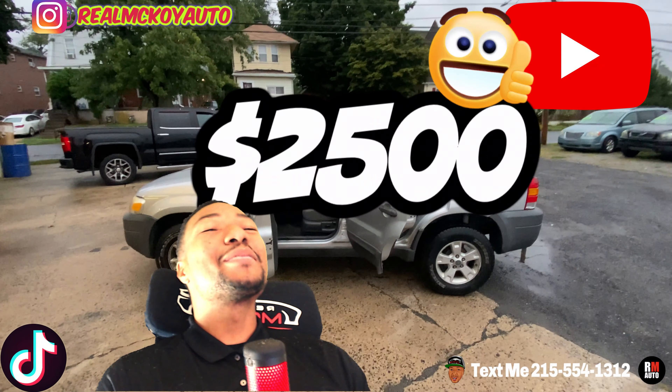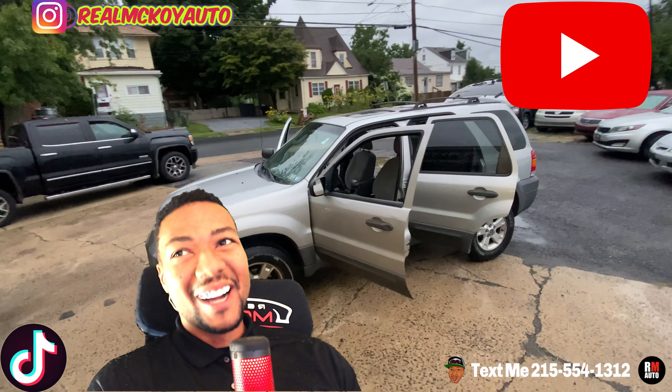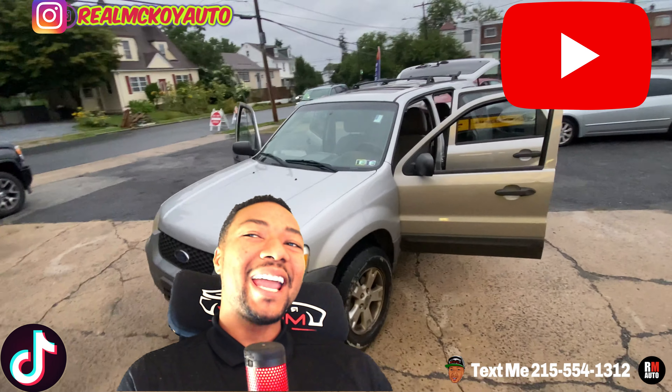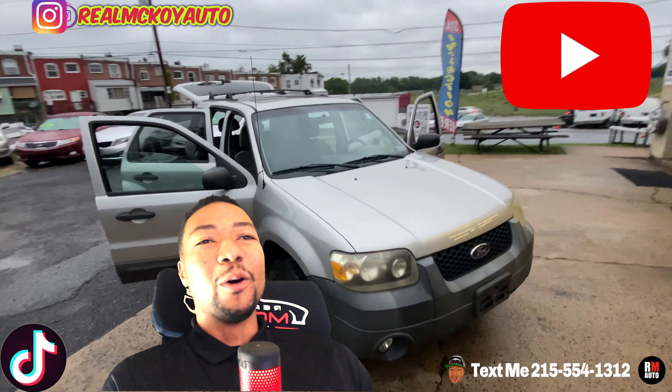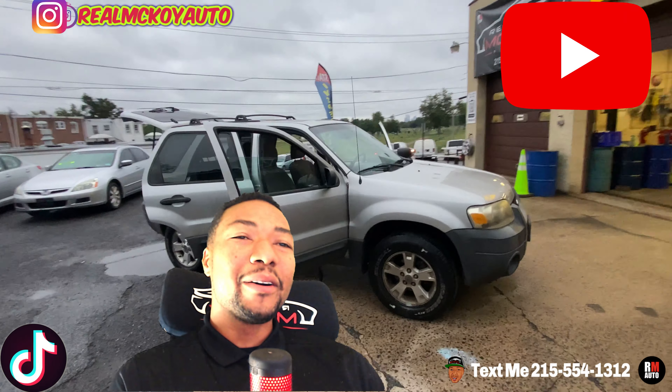2007 Ford Escape — we're going to bring this price down to $2500. 3.0 liter, 185,000 miles, silver exterior, gray interior. The only thing on this one that you might be worried about is the driver's side seat has a stain on it.